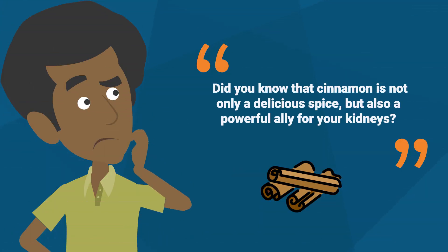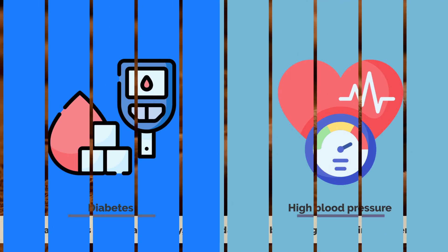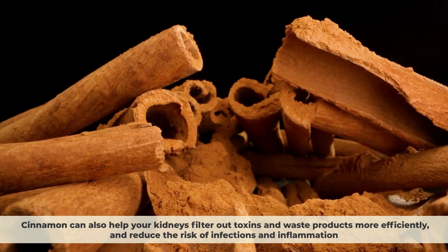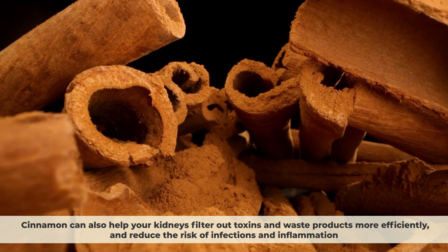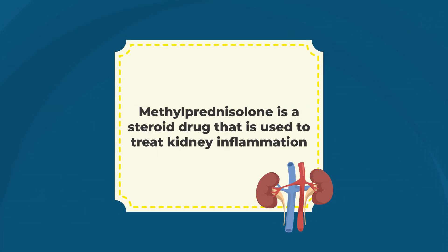Number 6: Cinnamon. Did you know that cinnamon is not only a delicious spice, but also a powerful ally for your kidneys? Cinnamon has anti-inflammatory, antioxidant, and blood sugar-lowering properties, which can help prevent kidney damage caused by diabetes and high blood pressure. Cinnamon can also help your kidneys filter out toxins and waste products more efficiently, and reduce the risk of infections and inflammation. In a study done in 2020, researchers found that cinnamon extract was as effective as methylprednisolone, a steroid drug used to treat kidney inflammation, in reducing creatinine levels.